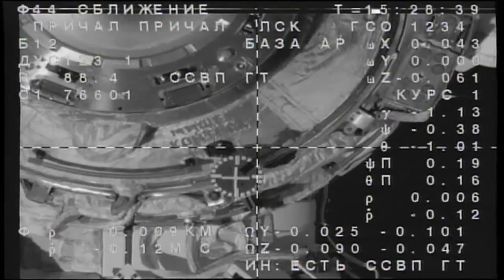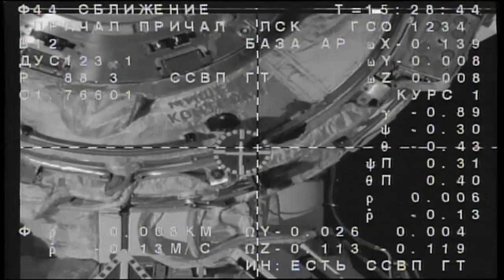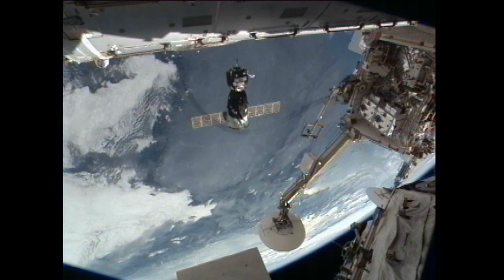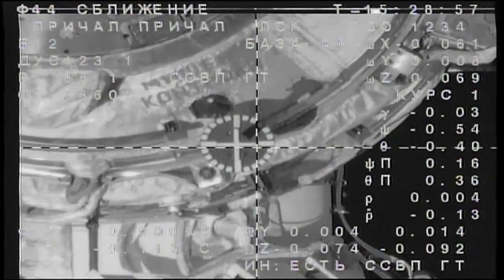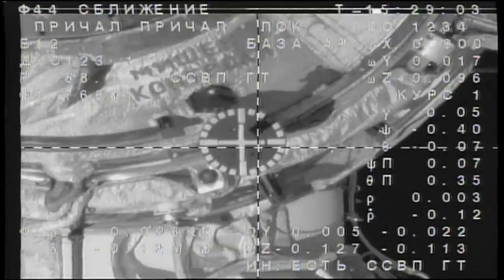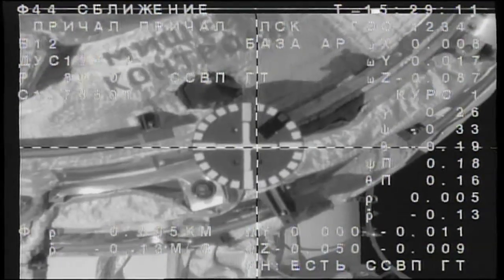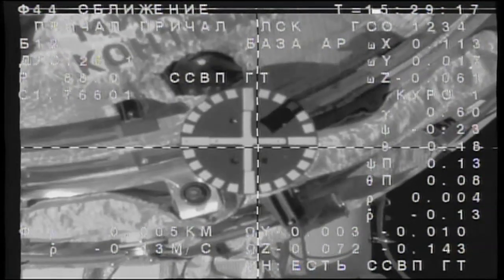Copy, 7 meters. The target is aligned and the crosshairs are aligned. Just 4 meters away, standing by for contact and capture. Range is approximately 4. The target is at the center, the crosshairs are aligned.